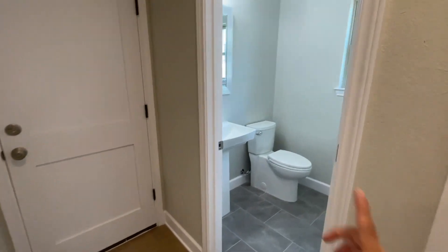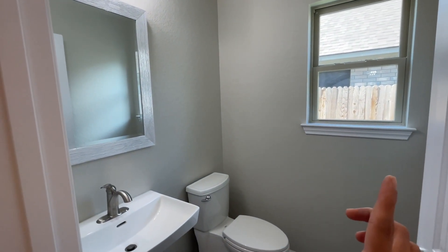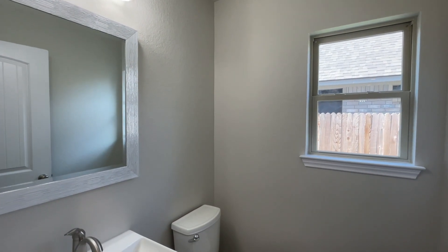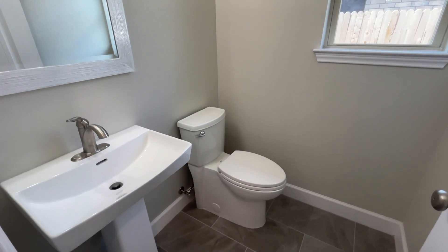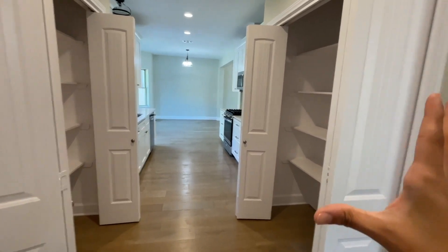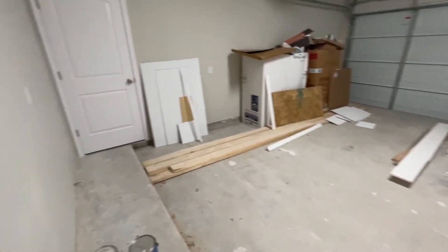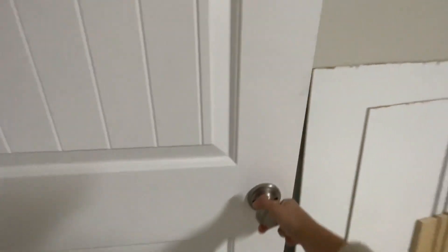And then there is a little half bath over here. One of the other things I really love about this house is that there are a lot of windows and a good amount of natural light. When I came in, even with all the lights off, it still felt airy and bright and open. That's the two-car garage. And this must be storage — under the stairs storage.